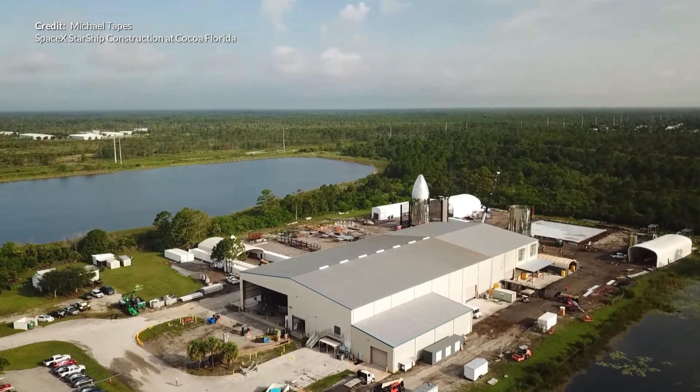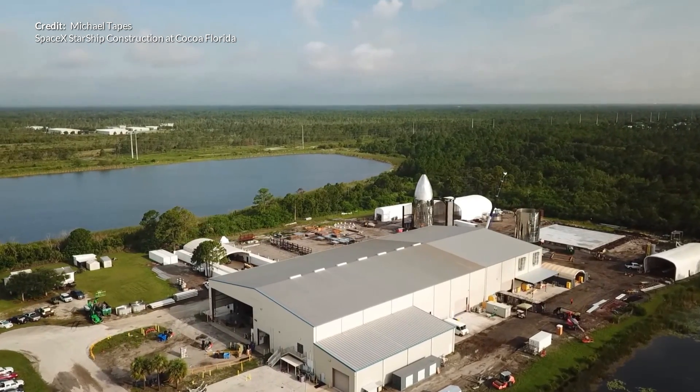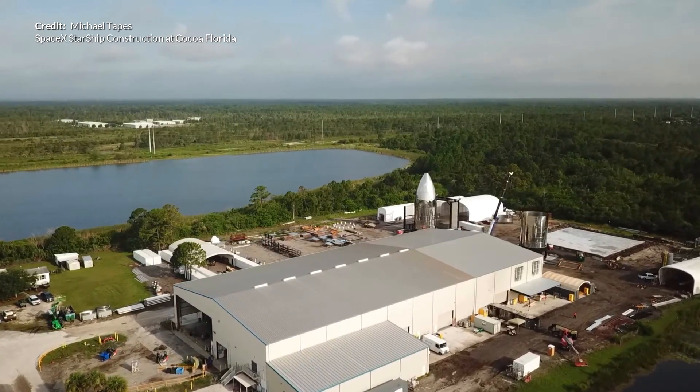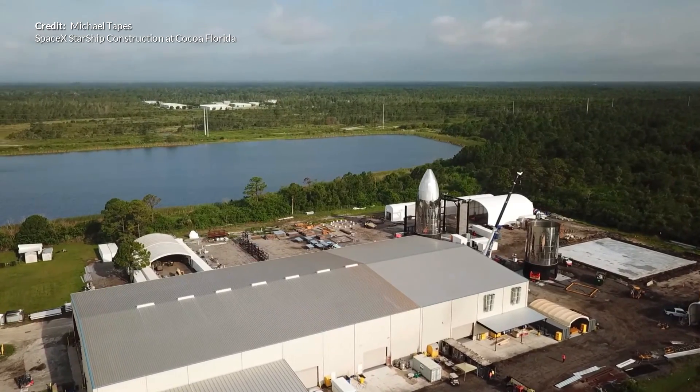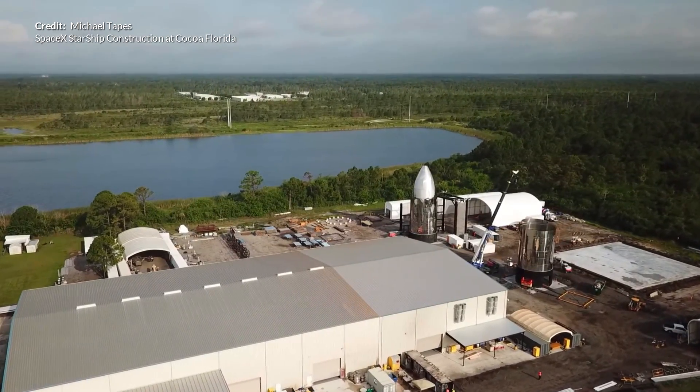Hey, Marcus House with you here, and today we are talking about the recent developments and news regarding SpaceX's massive pace of innovation with the Starhopper and Starship prototypes.